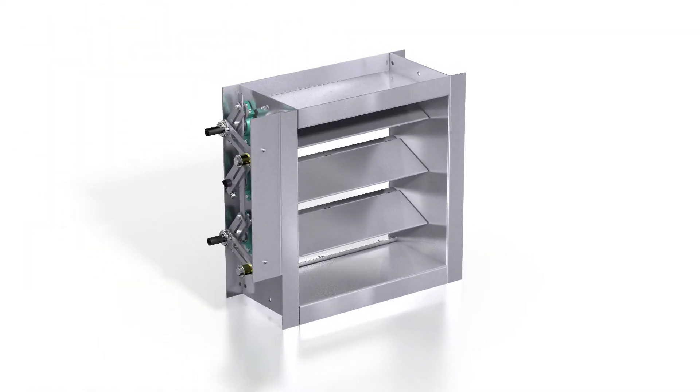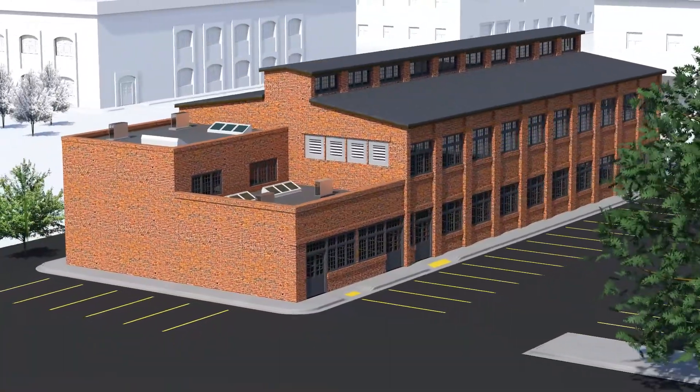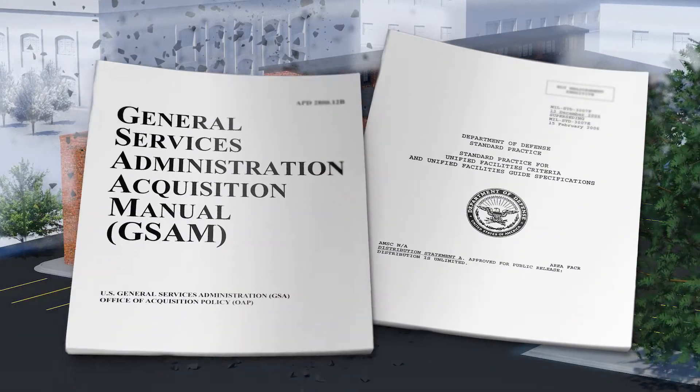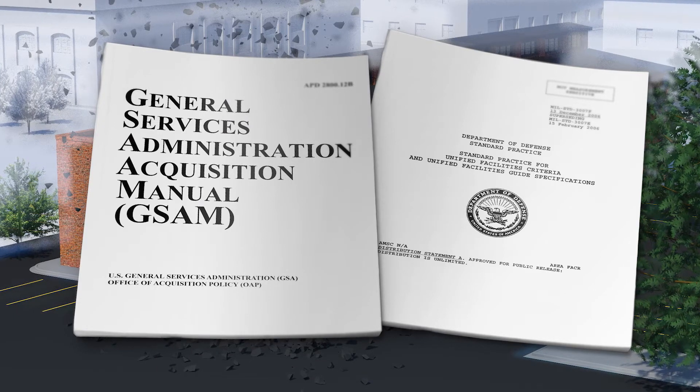As building codes and safety standards evolve, blast protection within ventilation systems is becoming more critical. Building codes such as Unified Facilities Criteria and General Services Administration specify blast rating requirements.